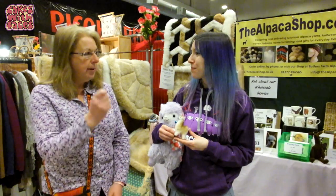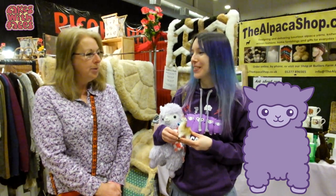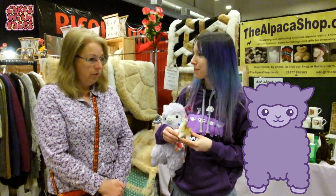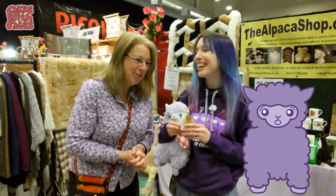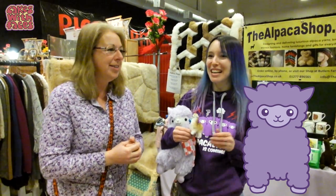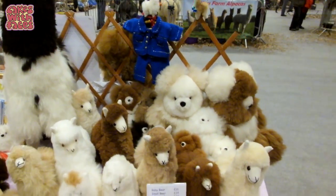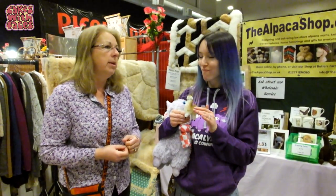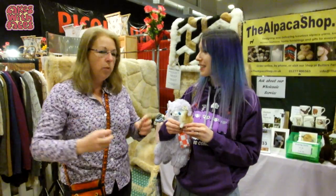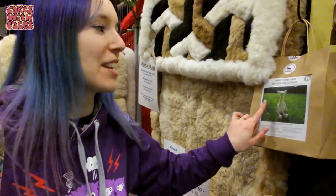I heard that their fleece is flame retardant as well — is that true? Well, yes. I haven't personally put a match to any of my alpacas and I don't think I'll be doing that. But I have put flames to the toys because we have to go through fire safety testing. So they have had a flame brought to them, and yeah, it is flame retardant — it won't ignite, it will just fizzle out.